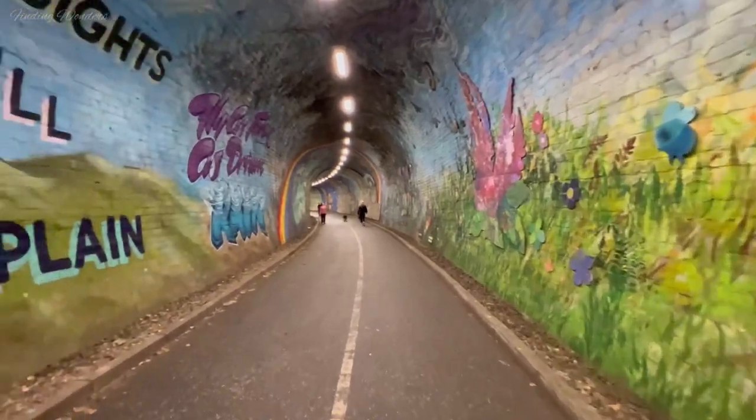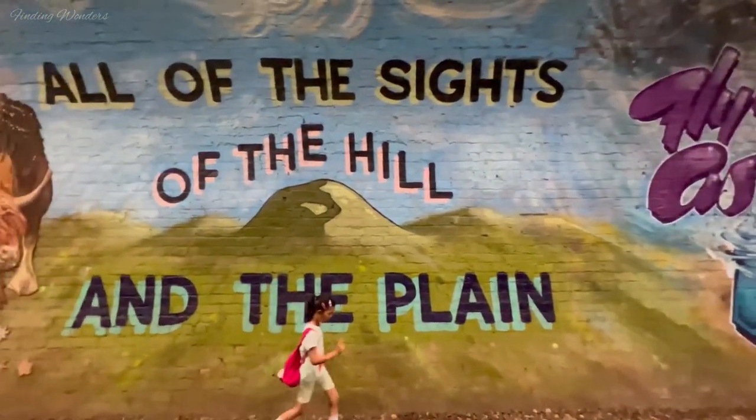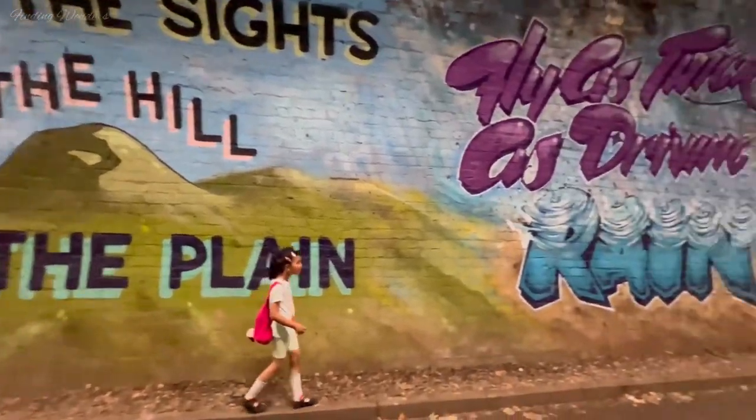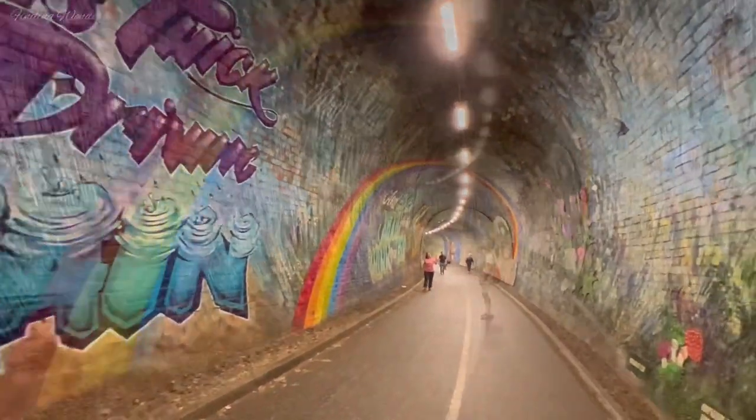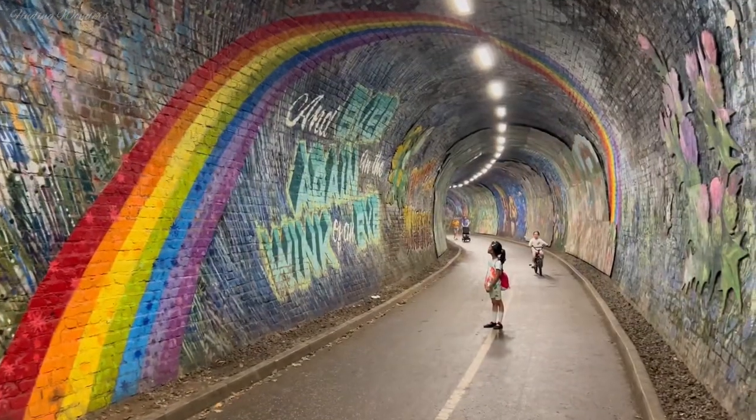It was repainted and the lights were installed. Landscape architects Ian Temple and Charlotte Cottingham created the first mural here.